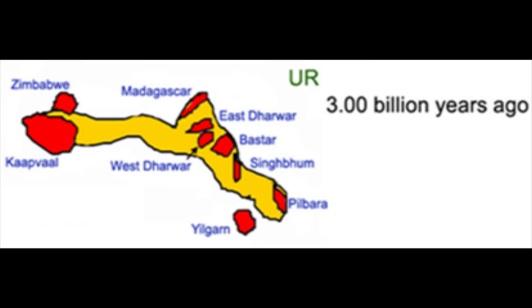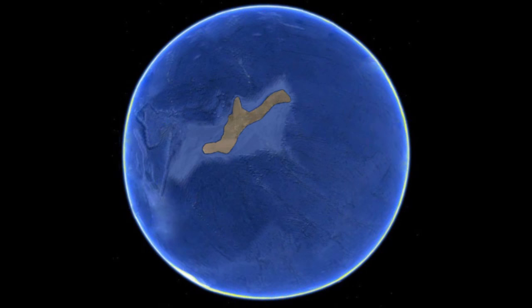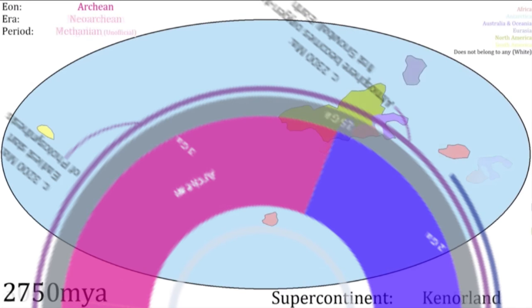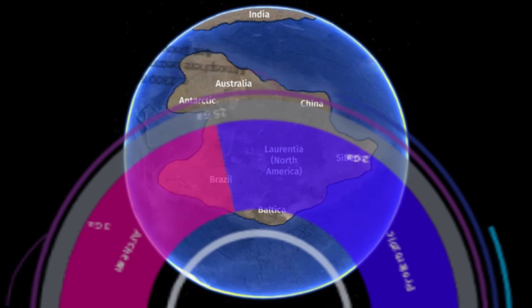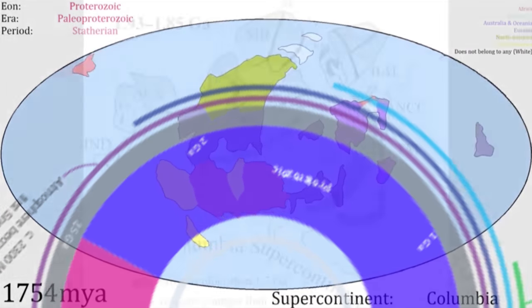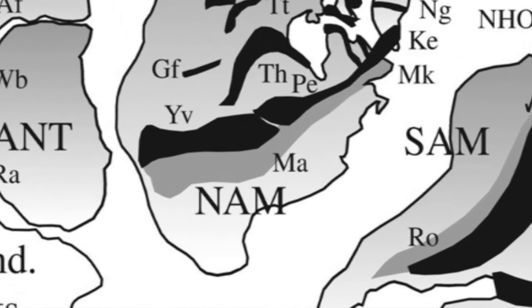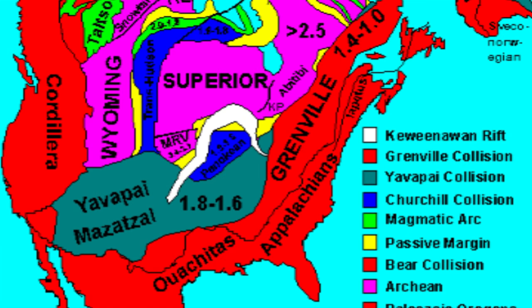By 3 billion years ago, Valbara had dissolved and reformed the supercontinent of Ur, and we still have less total land area than Australia, so growth and granitic outpourings continue to grow our land masses as Ur ruptures. By 2.7 billion years ago, we finally see something larger than Australia with Kennerland forming, and breaking up by 2.1 billion years ago. 1.8 billion years ago marks the formation of the supercontinent Columbia, which has significant growth on some plate boundaries. In my area of southwest United States, large cratonic sections called the Yavapai and Mazatzel were placed on the edge of the supercontinent Columbia.